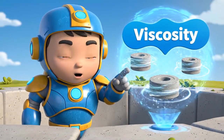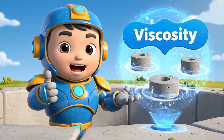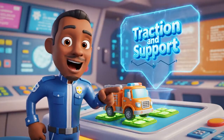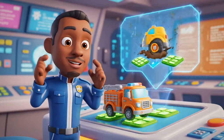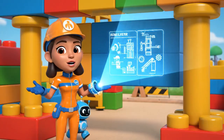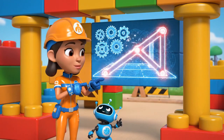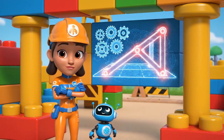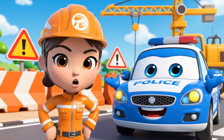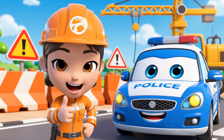Today we learned about viscosity — that's what makes concrete sticky and thick! We also learned about traction — Roy's wheels slipped in the mud, so Helly and Bruner gave him stable traction pads for support! And we used engineering to build buttresses — the angled beams support the wall and keep it from falling! So never, ever play on a construction site, and always obey the safety signs!